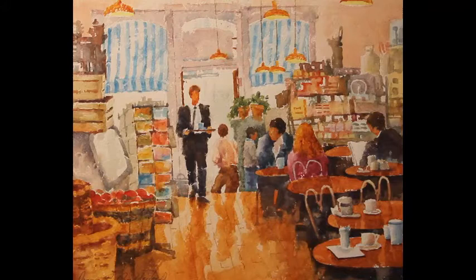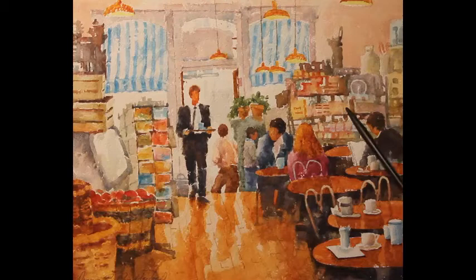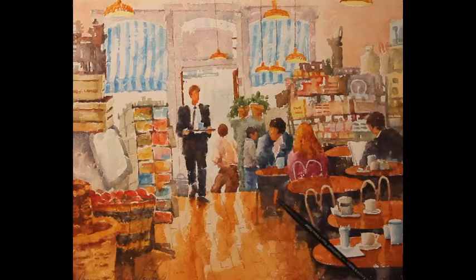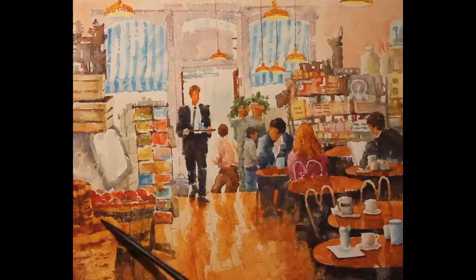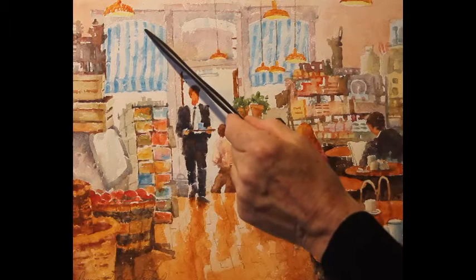Areas you want to play down a little bit you use softer edges, as I've done with the figures over here, the plants, and all the background clutter. Some of these edges were allowed to bleed together while the paint was still wet, creating soft edges. Over here there are a number of soft edges in combination with some harder edges, so that area works correctly.